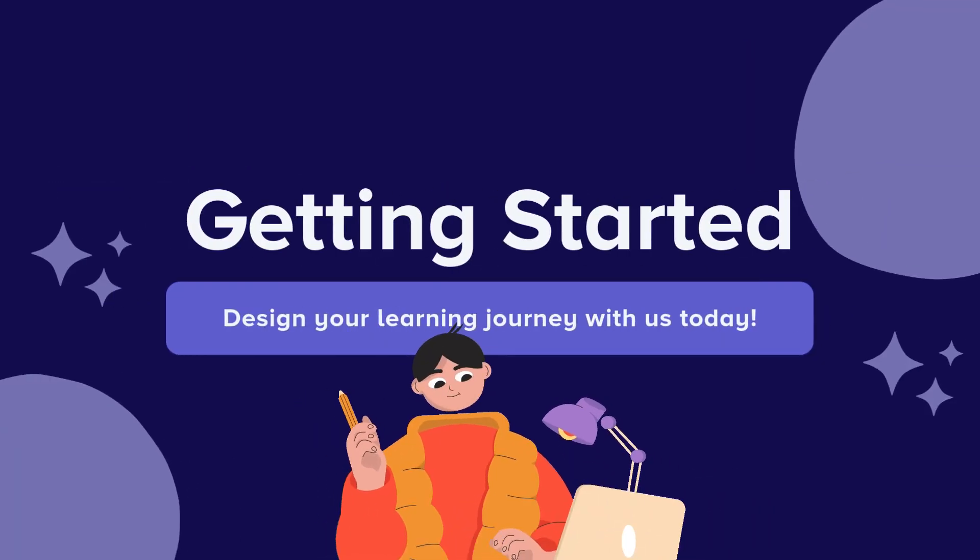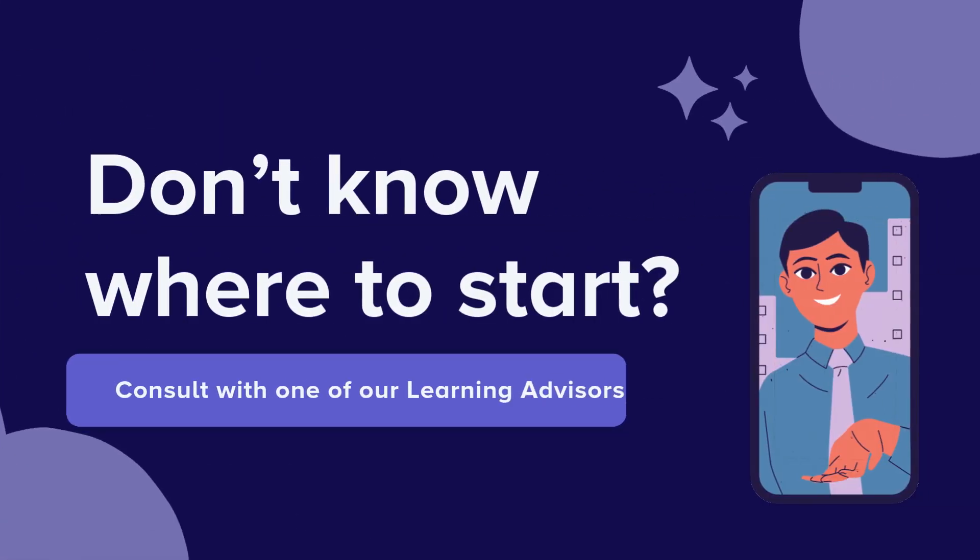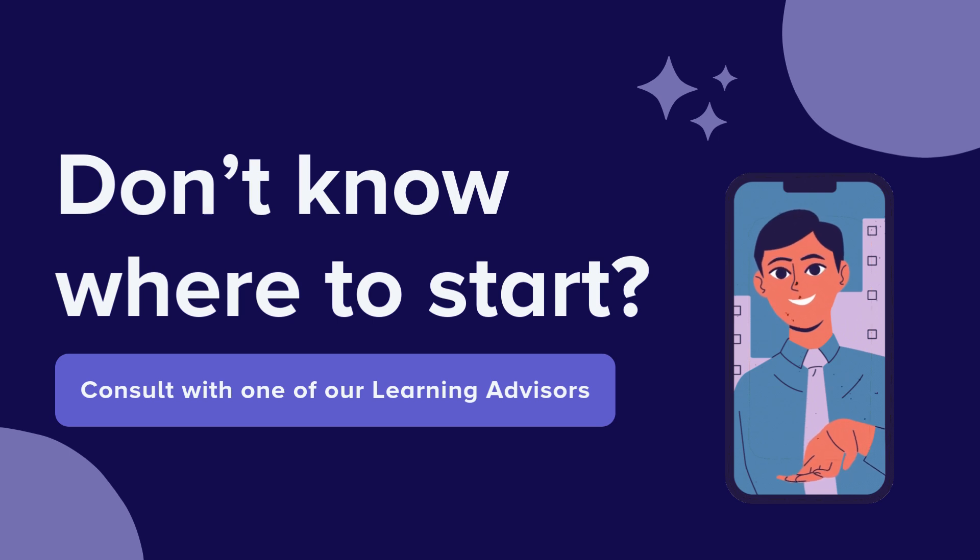Getting started is easy. First, complete the self-assessment, then use the course maker to find the right fit. You can move on to customizing your track and services before choosing between a single payment or a payment plan. If you have any questions along the way, feel free to consult with one of our learning advisors.